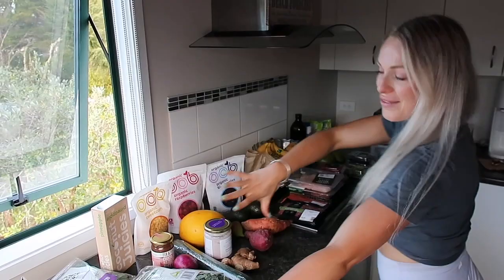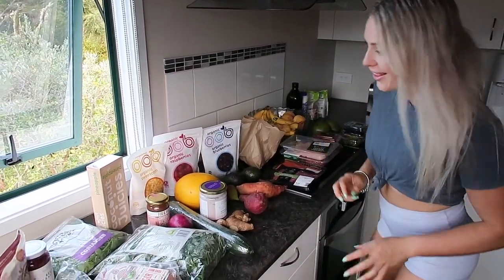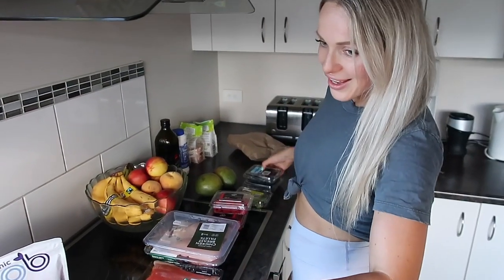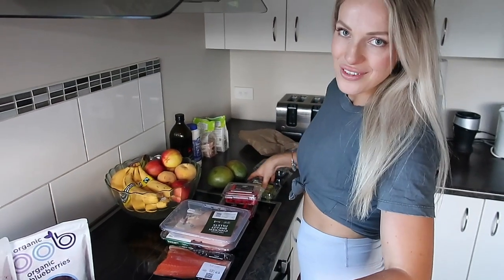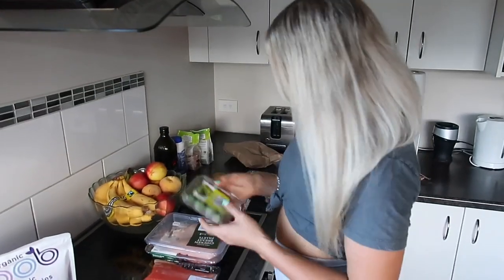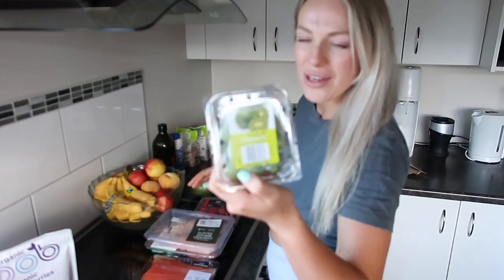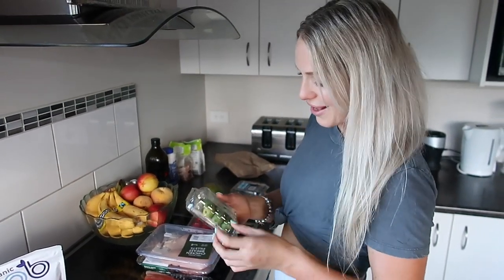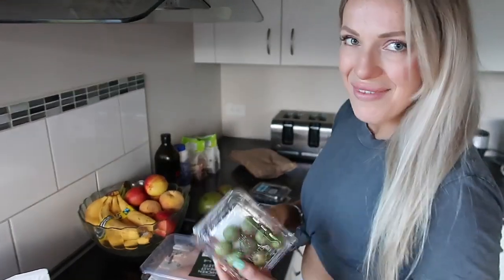Okay, here we have it — our healthy grocery haul. I'll go through it bit by bit. Loads of fruit here. Fruit is not the enemy — I know lots of people think when you're trying to lose weight that fruit is bad, but it's good for you. Kiwi berries — I love kiwi berries. I've already eaten a couple, that's why the packet was going down.